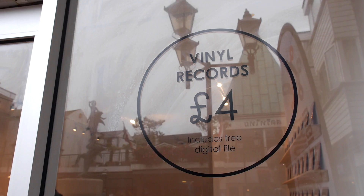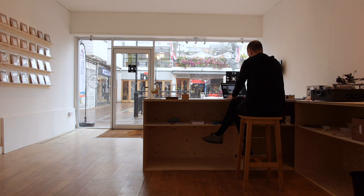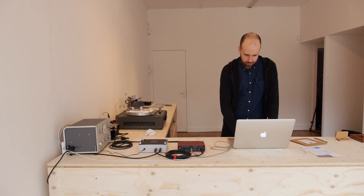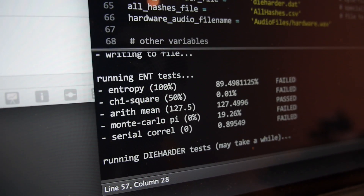The White Noise Boutique is a pop-up shop dedicated to producing the finest quality white noise, hand cut to vinyl records. We generate white noise using a variety of methods ranging from historical electronics from the 1950s all the way through to contemporary cutting-edge cryptographic algorithms. In real time the customer can come in and watch this whole process unfold, and they walk out of the shop with a handmade record.